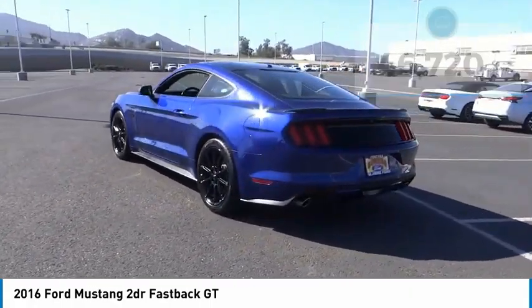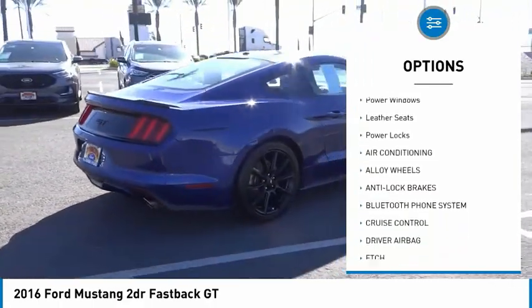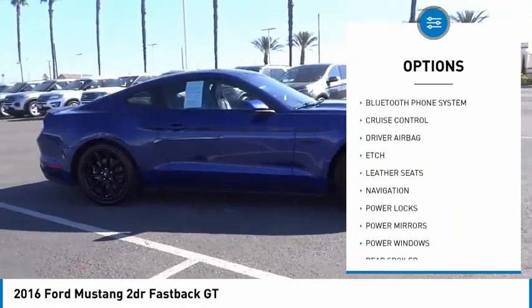Here are some of this vehicle's great options: alloy wheels, rear spoiler, power mirrors, navigation system, cruise control, power windows, leather seats, and power locks.